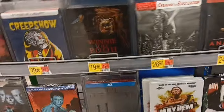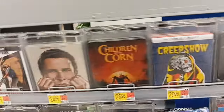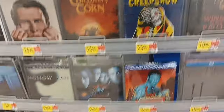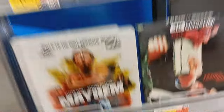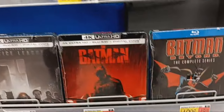Mostly the same stuff. We got Creature from the Black Lagoon — I love the look of that. Anaconda. Creepshow. TCM. Hollow Man — I might grab that one today if it's the only thing that jumps out at me. I love me some Hollow Man. Winnie the Poop — this is a cool one, I love this cover. Brawl on Cell Block 99 — great movie, I think.